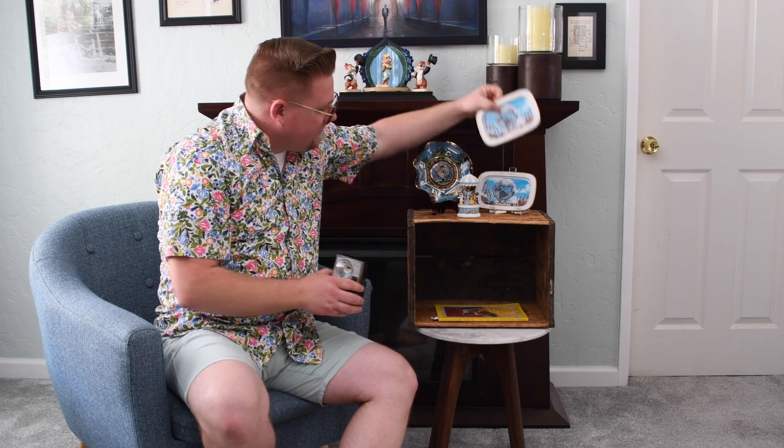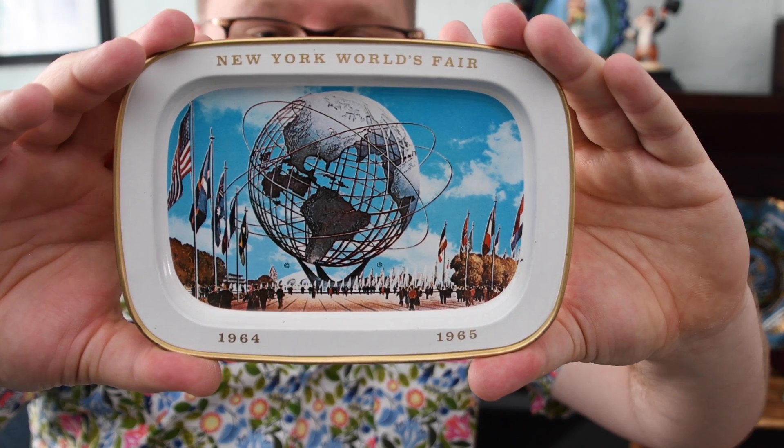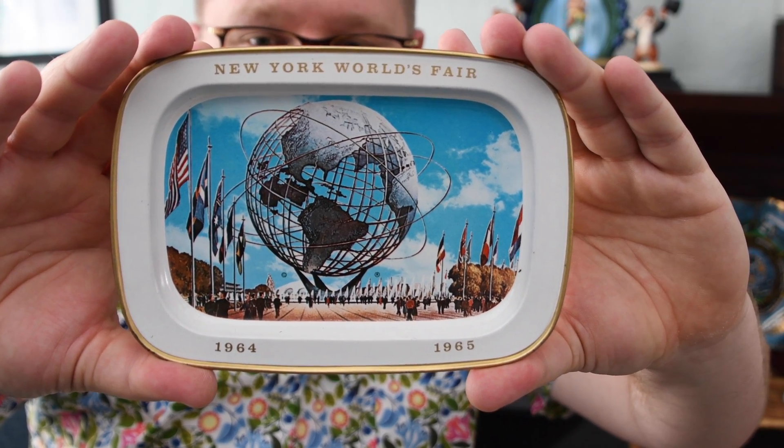But I have some other items here as well. I've got a cute little tray that shows all the different exhibits. And then I have this one here — these are actual tin trays that were available. This little tin tray has the Unisphere in the middle, and it says this beautiful Unisphere is a symbol of the 1964-1965 New York World's Fair. The theme of this fair was called Peace Through Understanding. It actually opened April 22, 1964 and closed April 21, 1965.